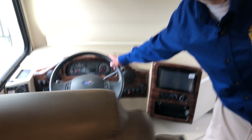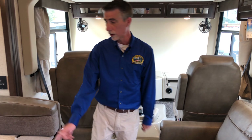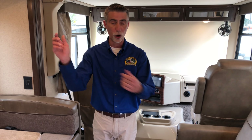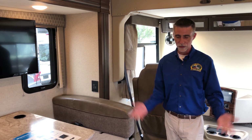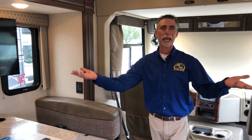This vehicle has automatic leveling. Automatic leveling is worth its weight in gold — you just pull up, hit a button, and four jacks come down and level the coach. Hit another button, the slide-outs go out. Hit another button, the awning goes out. If you've been camping with travel trailers and want to take it to the next level, this might be the way to do it.